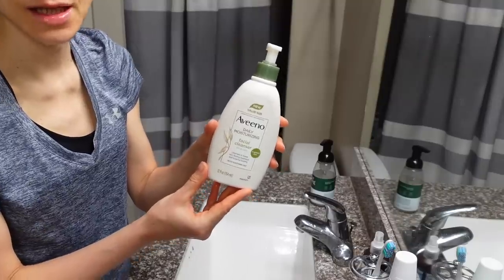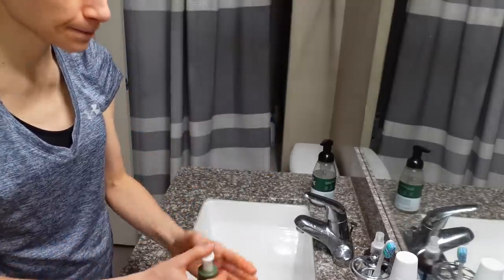Coming in with the Aveeno daily moisturizing facial cleanser. Whether or not you wash your face in the morning is a personal choice — I don't always wash mine. A lot of people are under the impression that they need to wash off products the following morning, but you don't. They should have absorbed, and it's okay to put sunscreen on, unless it's a mask where the instructions explicitly state to wash it off in the morning.